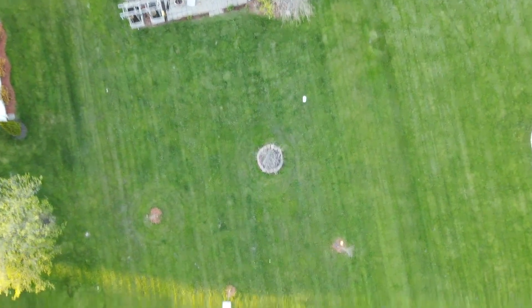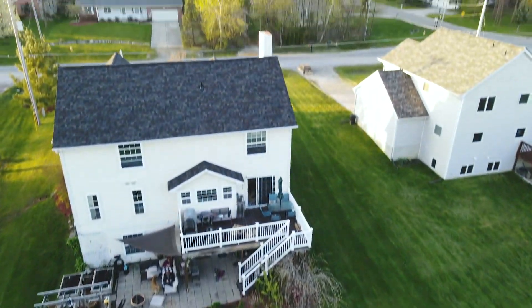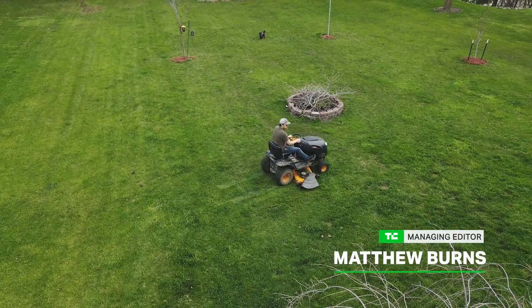Normally I would take a new drone on an adventure. It's spring so we would go kayaking. But we're in quarantine because of COVID-19, so I'm limited to filming things in my yard, like me mowing my yard.